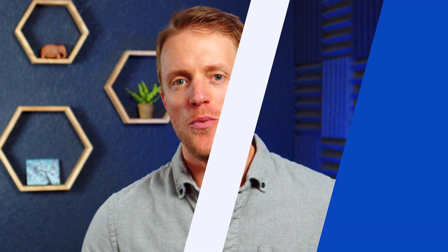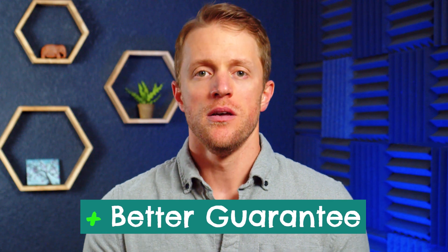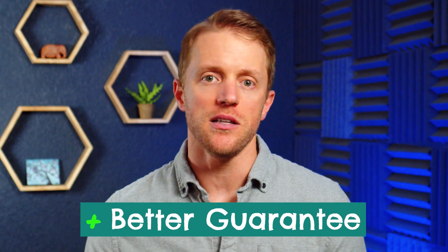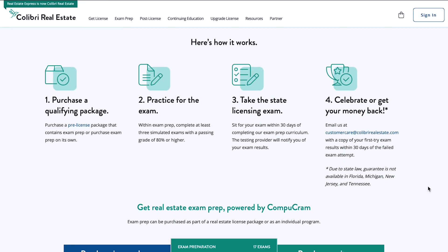Last up, although both companies offer a pass-or-money-back guarantee, Calibri's is better. If you don't pass the state exam on your first attempt after completing Calibri's pre-licensing course, the company will refund your money. However, Aceable's guarantee requires that you fail three times before you're able to get a refund. It's a small difference, but if you're looking for a nice insurance policy, technically Calibri's guarantee is superior.